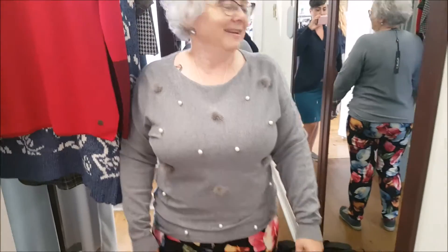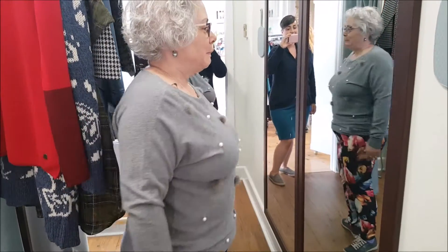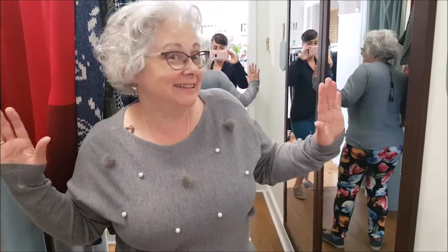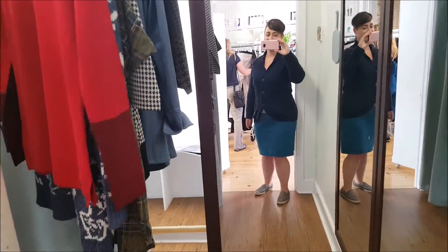So, the super fun pom-pom top. I love it. Nan Ha thinks it's too chesty. And I would say that that kind of thing does not exist — until you get older. Chestier or older. The 'er's.